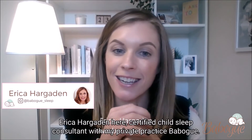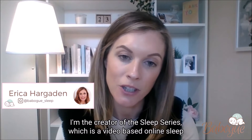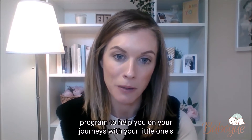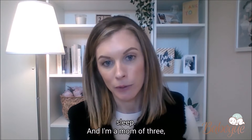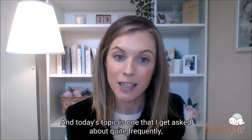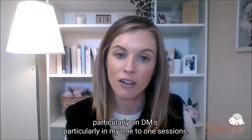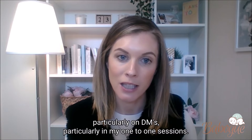Hello guys, Erica Hargaden here, Certified Child Sleep Consultant at my private practice Babogue. I'm the creator of the Sleep Series, which is a video-based online sleep program to help you on your journeys with your little one's sleep. And I'm a mum of three, so there's very little I haven't seen on the sleep front. Today's topic is one that I get asked about quite frequently, particularly on DMs and in my one-to-one sessions.